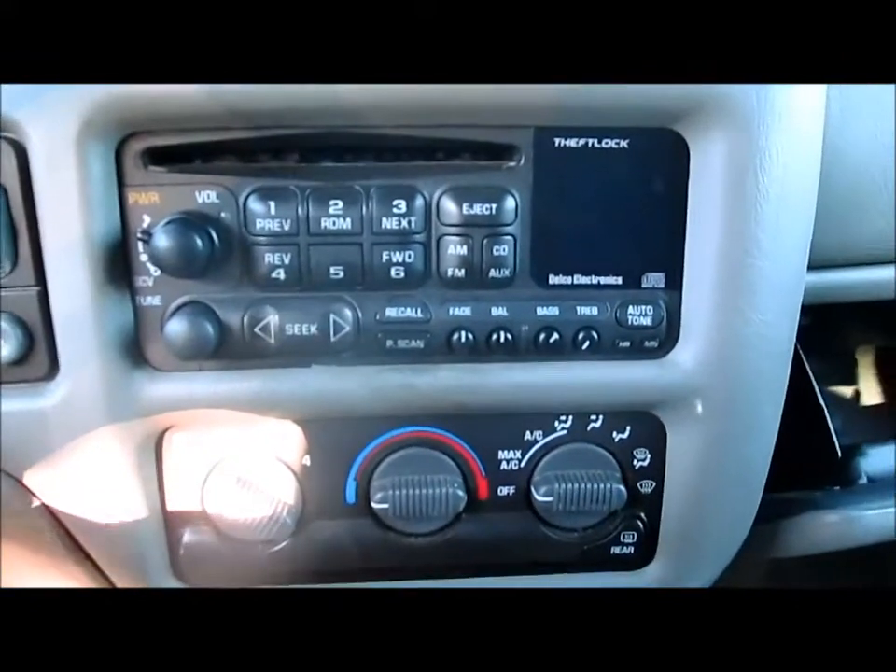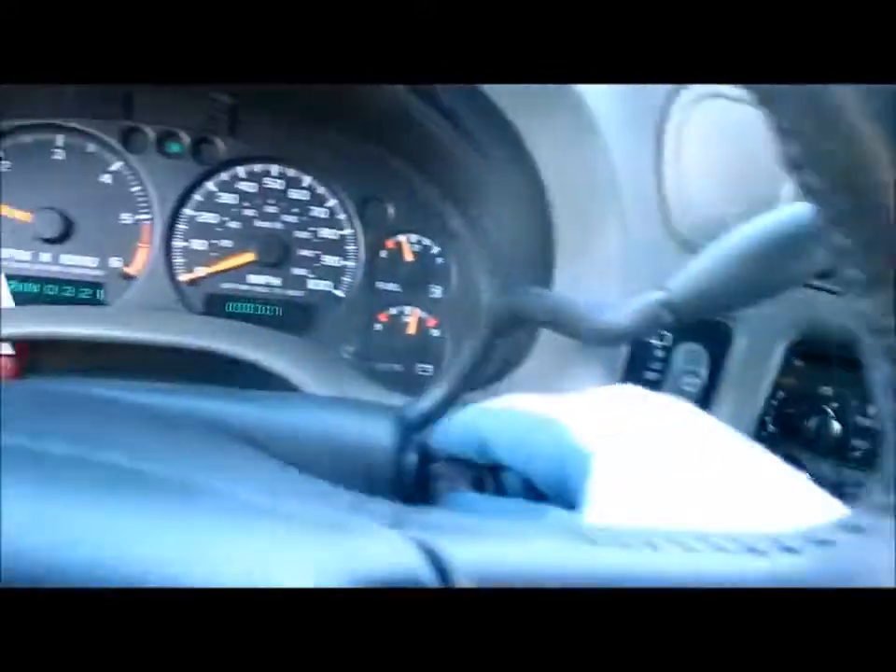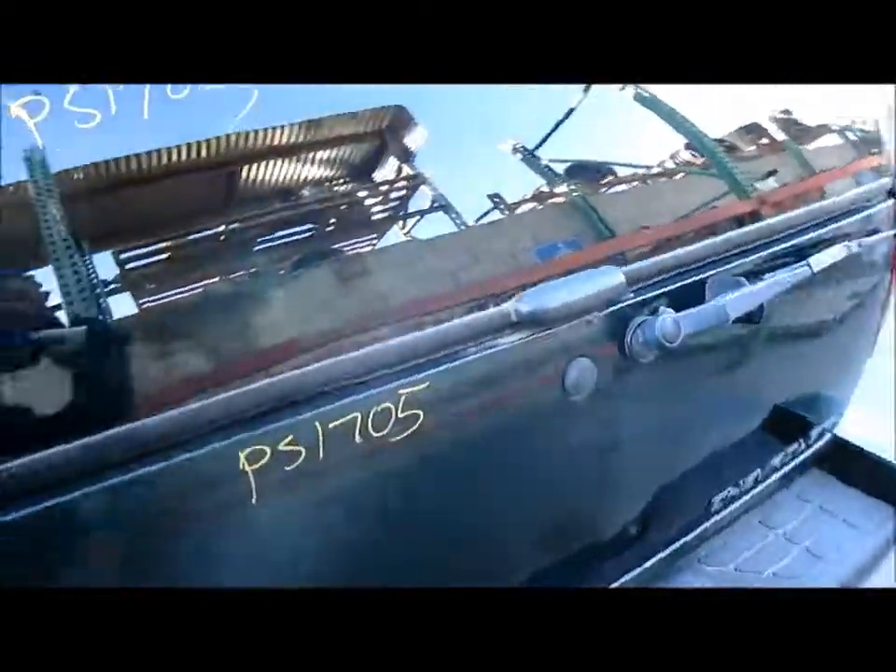It's got a manual climate control and CD radio. For any additional information on this vehicle, you can visit our website at www.partstop.com. This will conclude the video portion for this vehicle. Thank you.